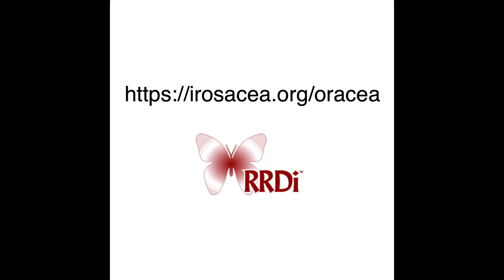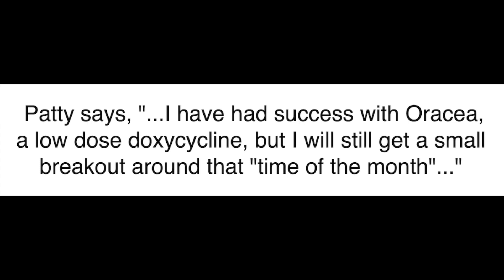I'm going to list only four anecdotal reports from this post. Let's look at the first one. Patty says: I have had success with Oratia, a low dose doxycycline, but I still get a small breakout around that time of the month.